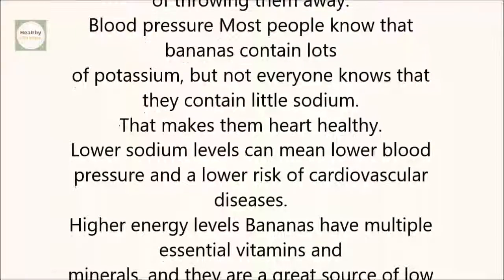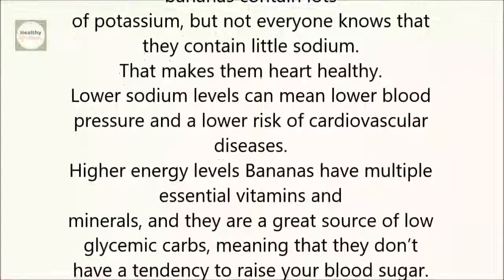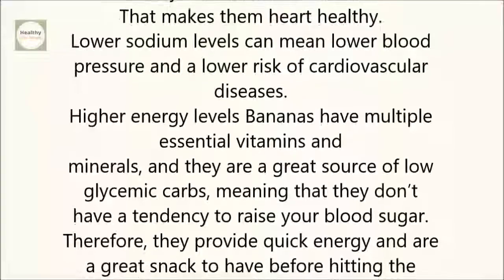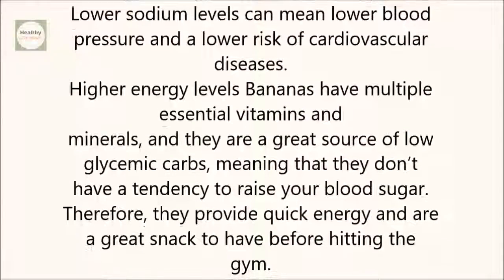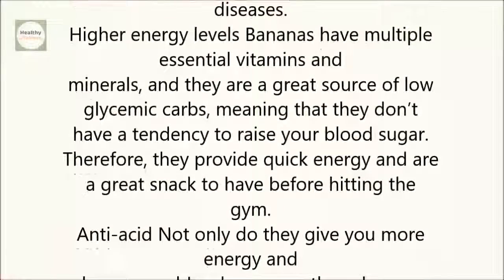Higher energy levels: Bananas have multiple essential vitamins and minerals, and they are a great source of low glycemic carbs, meaning that they don't have a tendency to raise your blood sugar. Therefore, they provide quick energy and are a great snack to have before hitting the gym.